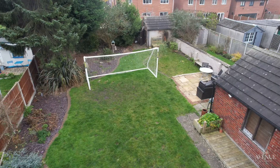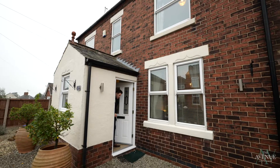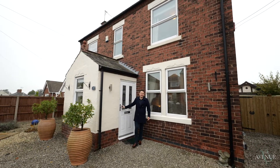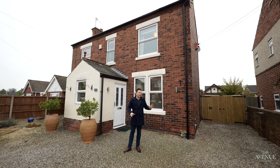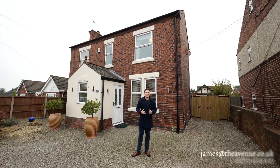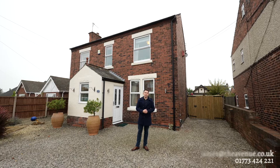So there we have it — 34 Goose Green Lane, three-bedroom detached, plenty of potential to extend at the rear, big driveway, lovely big garden. If you would like to arrange a viewing of this property, please get in touch on 01773 424 221.